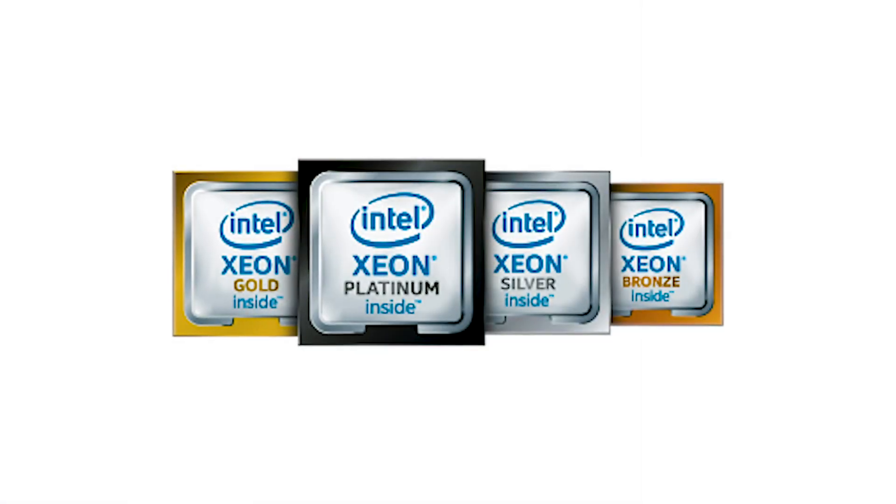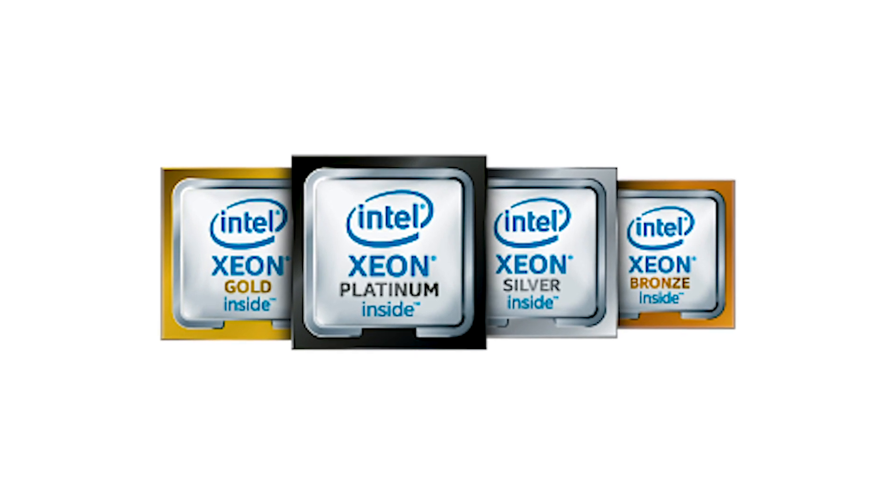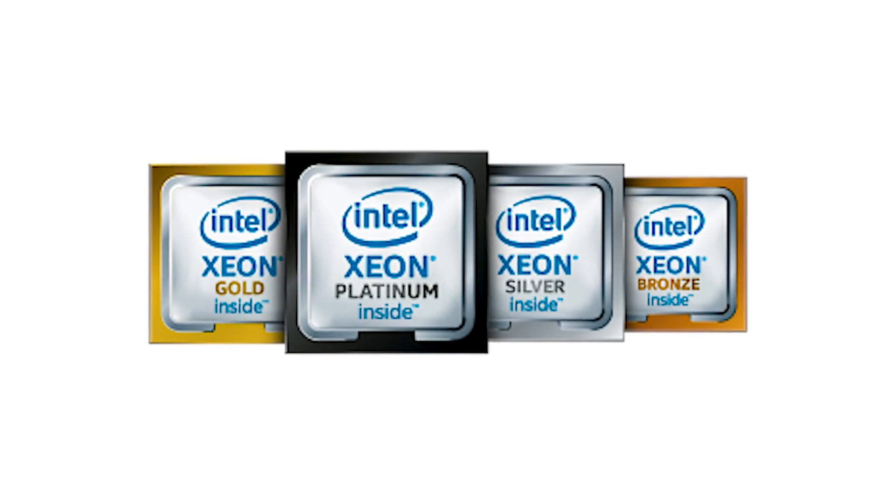Hi, I'm Megan Ziegler, and I'm an SMB Solutions Product Manager at Hewlett Packard Enterprise. HPE is introducing Intel's second-generation Xeon Scalable Processors, bringing increases in performance and memory capacity for our HPE ProLiant ML and DL Gen10 servers.